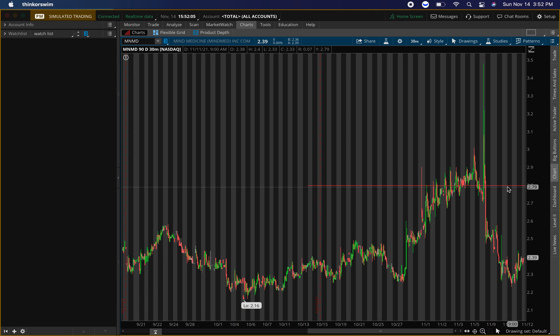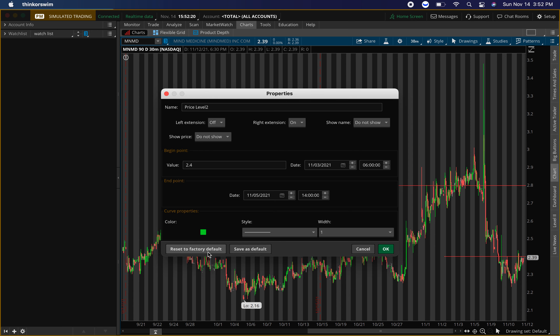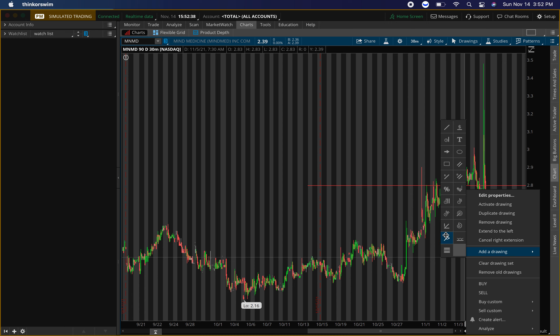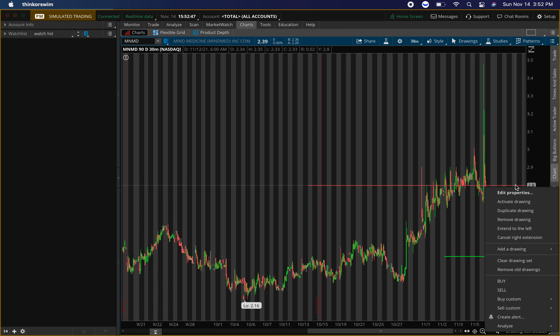Resistance is around $2.80. The buying level is right around $2.35 to $2.40 — I'll put it at $2.40, and this is really the only level I'm looking at. We'll want to watch that closely in the open, probably the first 30 minutes to an hour, to see what it does. If we enter around that $2.40 area and exit around $2.80, that's about a 17% gain — a nice gain, but we've got to make sure we get that buying pressure confirmed. Ticker symbol MNMD.